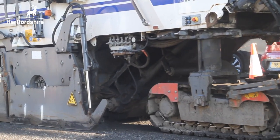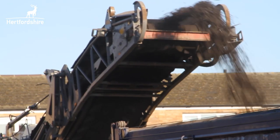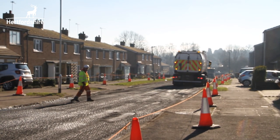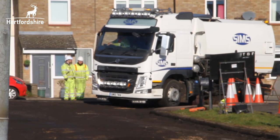The first process of resurfacing a road is to take off the existing surface. The second step is to sweep the roads to make sure that any odd bits of material are picked up, so that it's nice and smooth for the new material to be laid.